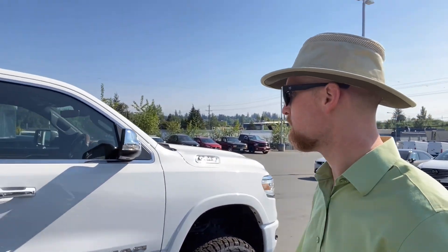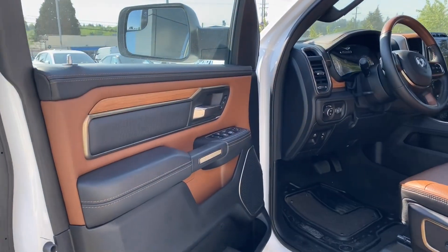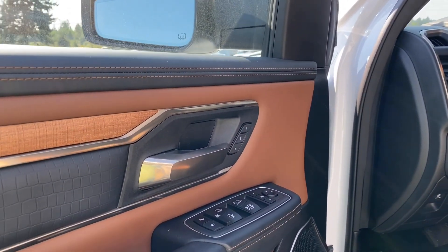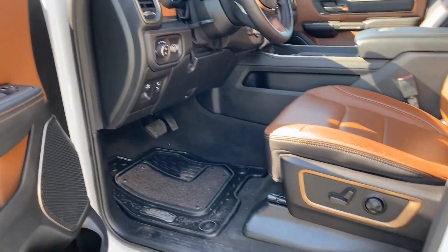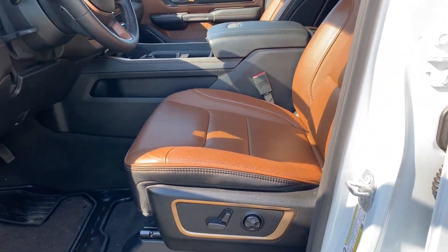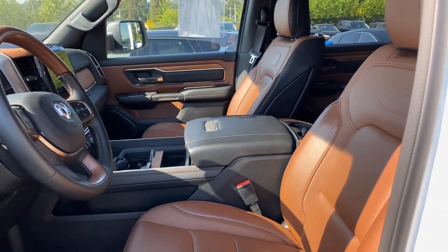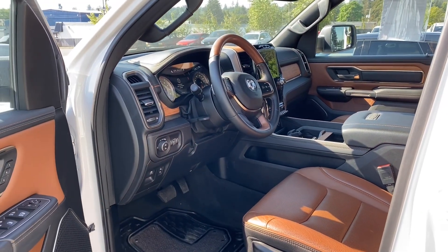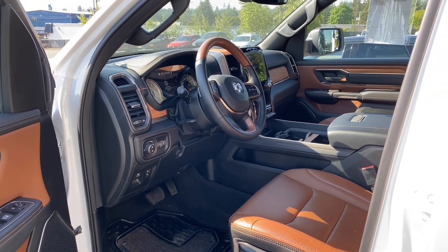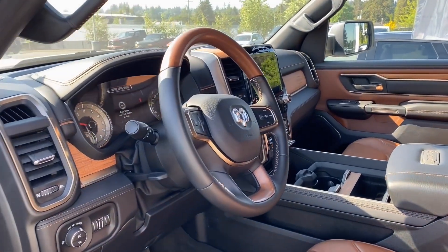Just a quick look at the inside. Power windows, power locks, power mirrors — everything is powered. Of course, we've got the power adjustability on the seats. Gorgeous two-tone. I love the accents. Sometimes in vehicles you get a more muted interior that's meant to not be distracting, but in this case it's fancy, it's gorgeous, and still not distracting.